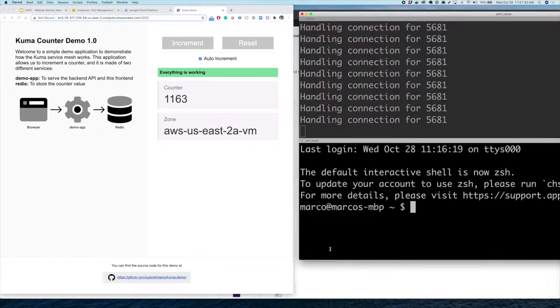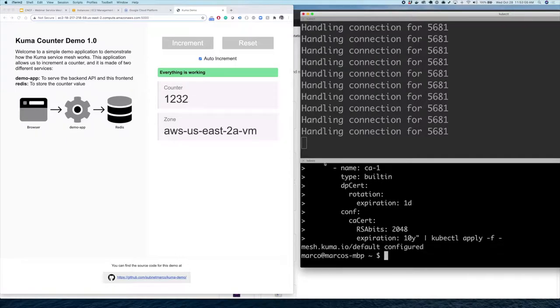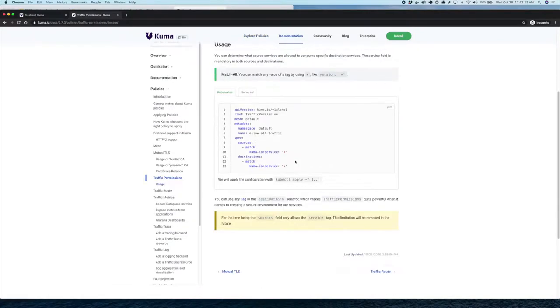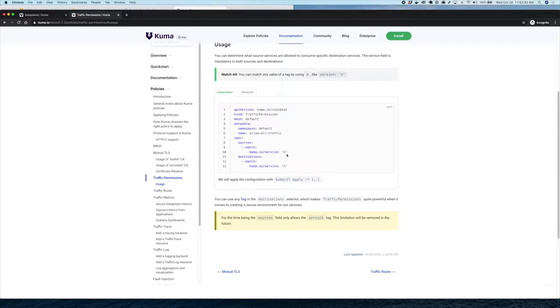The traffic permission is another resource Kuma provides — it allows us to determine what source of traffic can consume what destination. We can use attributes associated with every workload in Kuma, including custom and auto-generated attributes, which we can find from the GUI, CLI, or API. By enabling every service to consume every other service, we effectively re-enable all traffic to flow again.